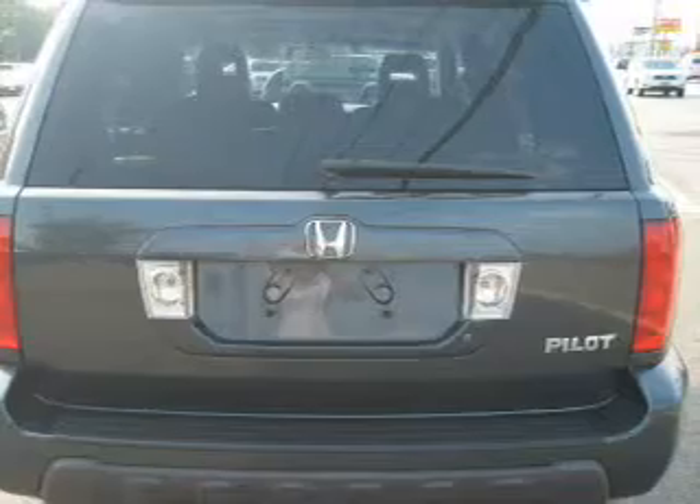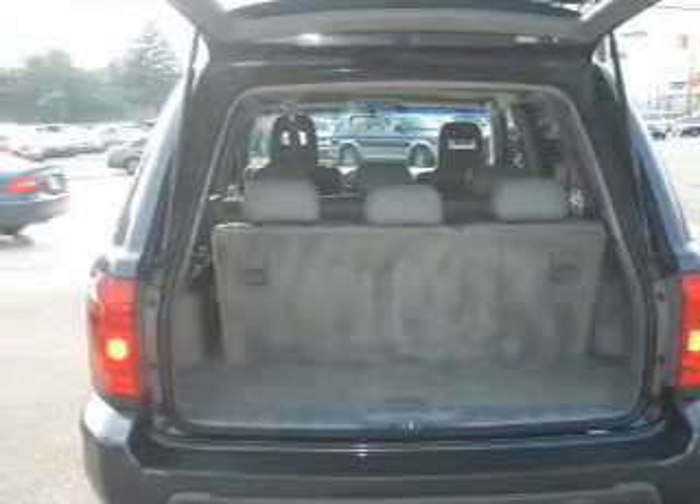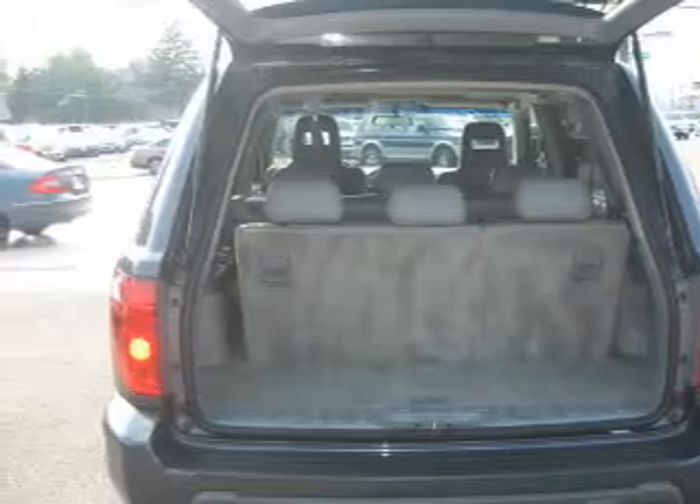Keyless entry, leather seats, power door locks, power windows, cruise control, and AM-FM stereo with multi-disc CD changer.